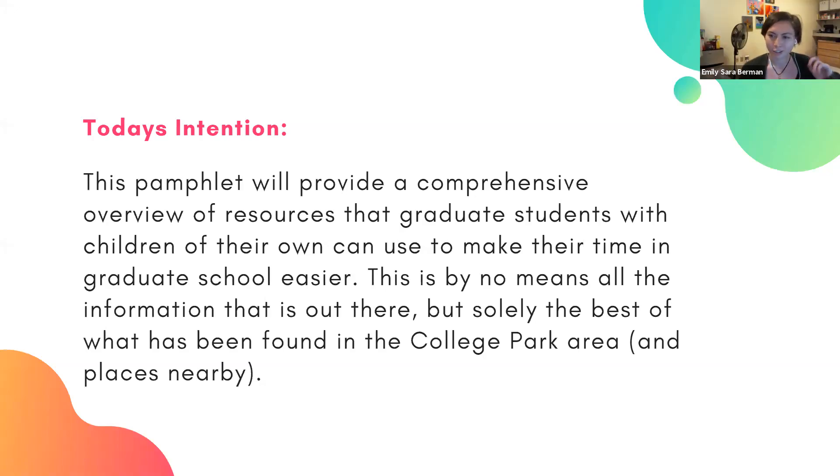We are now recording, so just keep that in mind. If you don't want to have your camera on, no worries. Today's intention: this presentation on the pamphlet is going to provide a comprehensive overview of the resources that graduate students with children can use to make their time in graduate school a little bit easier. This is by no means all of the information out there — it's just the best of what's been found in the College Park area and nearby.